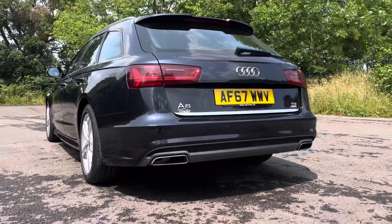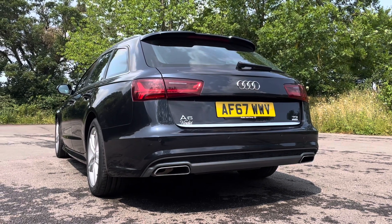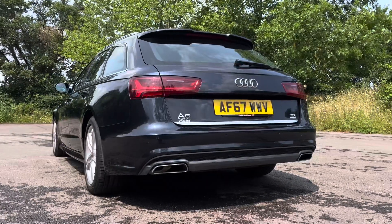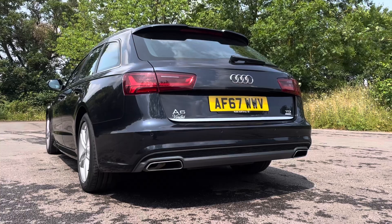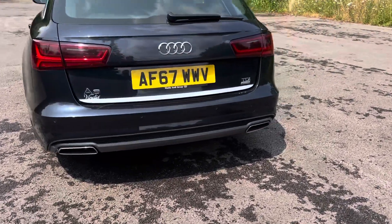In the rear, sitting alongside the S-line bumper, this vehicle offers a discreetly integrated front and rear parking sensor courtesy of the parking assist pack. You can also see the Audi rings and the TDI badging, indicating the vehicle's two-litre diesel engine.